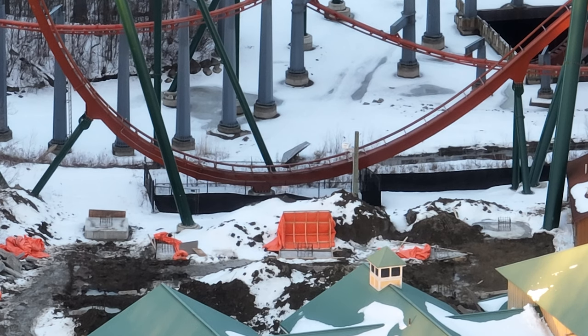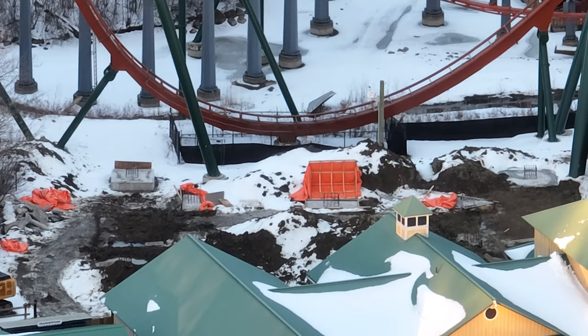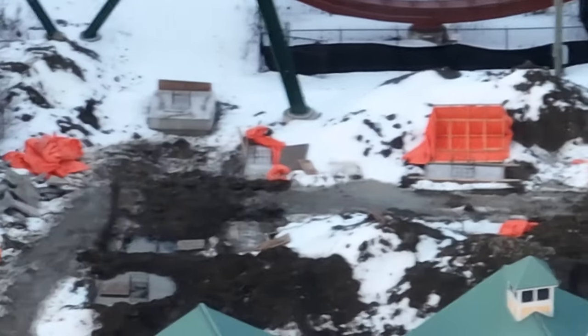Got a really quick construction update for you guys today. I was going to post it because it looks like there's a lot done, and I want to talk about Snoopy's Racing Railway — because now that I've been able to see it a lot clearer, I'm a little bit concerned about its opening date.